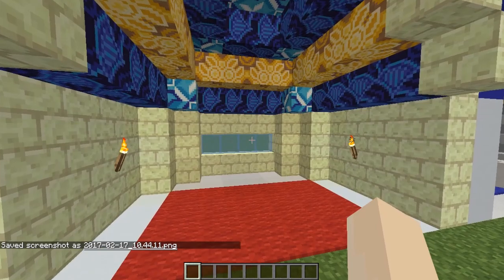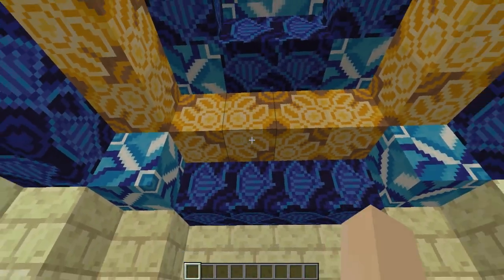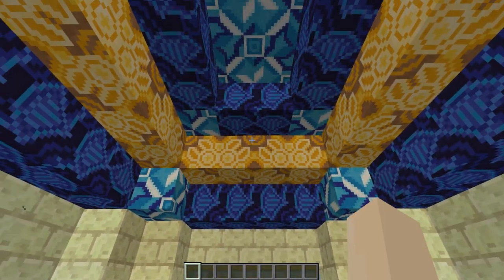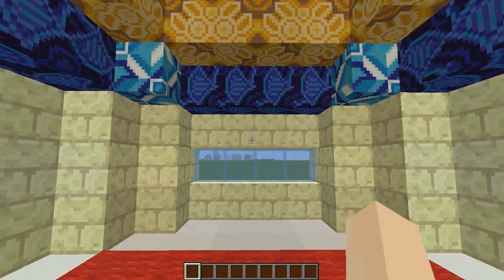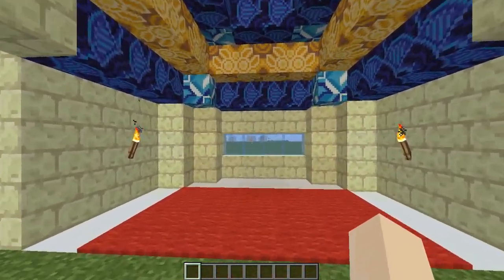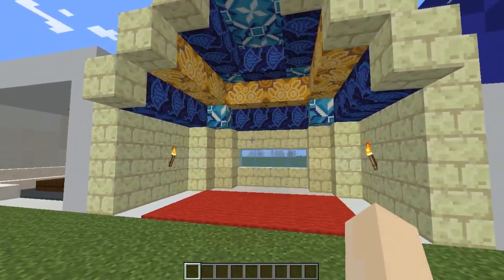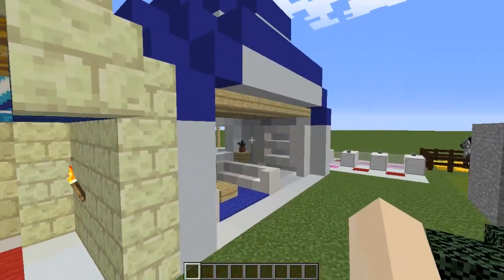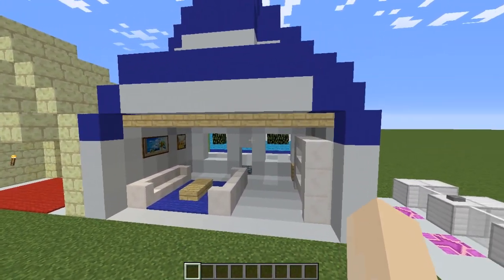This is a very dodgy build - I've done it roughly just to show you the idea. If you've ever seen in the Middle East, they have mosques and other buildings with really intricate, beautiful tiled ceilings. I've just tried to replicate that here with the tiles using a few different blocks. It's again a rough design, but I'm just giving you the idea.